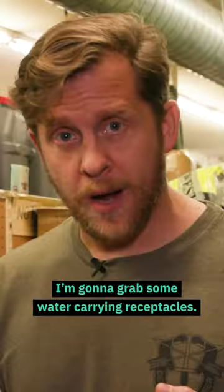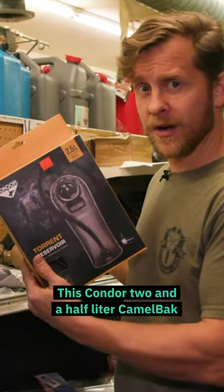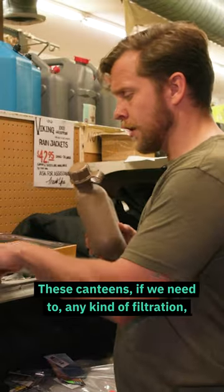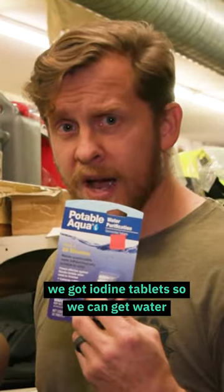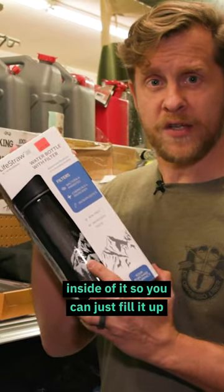Solar panel. I'm going to grab some water-carrying receptacles — this Condor 2.5 liter Camelback with a straw coming out of it, these canteens if we need to, any kind of filtration — we've got iodine tablets. I also found these LifeStraw water bottles with a filter inside.